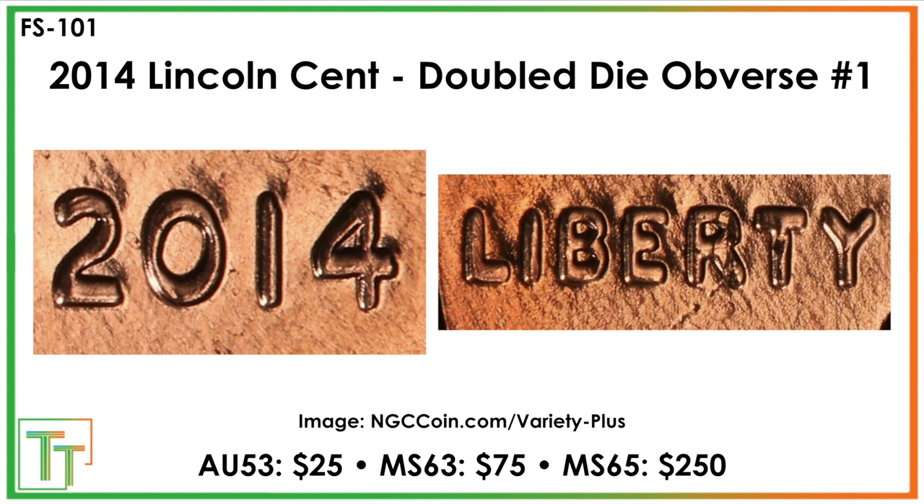There's a 2014 coin here that's pretty expensive — Mint State 65 is a $250 find. This is the only one on this list that is recognized in the Cherry Pickers Guide, though perhaps some of the others will end up making it in the next years or decades. This 2014 coin exhibits extreme extra thickness through the two, the zero, and really all of the lettering. You can see it in the Liberty as well, but it's almost fully stretched. I really like that zero — it almost looks like a dome or a 3D effect because of how doubled it is. It's not like you're seeing the 1955 where it's a class one separation, but $250 for a Mint State 65 coin is really nice for a variety that's only six or seven years old.